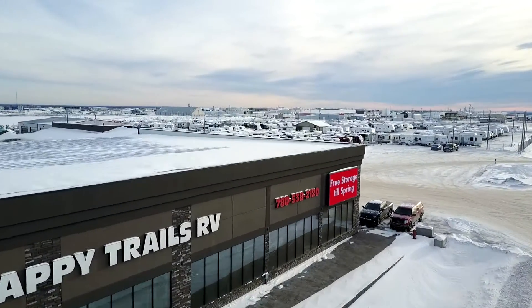So come on down, have a good look, and you too can put the dream in the driveway at Happy Trails RV. Hope to see you soon, and thanks for coming out.